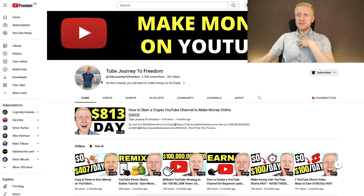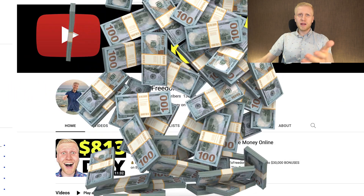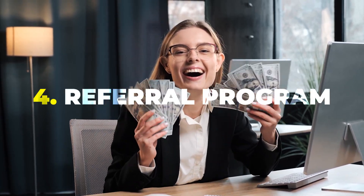For those of you who like making money publishing videos online, you can also learn from me for 100% free on my second channel called Tube Journey to Freedom, where I show how to make money on YouTube — and the same methods apply to Rumble. The next way to make money on Rumble is, of course, the referral program.